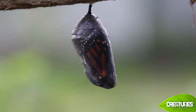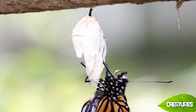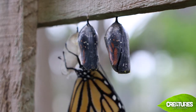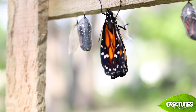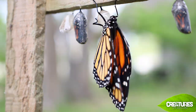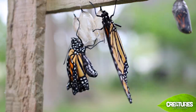Then all at once something amazing happens — a monarch butterfly emerges! It hangs on the chrysalis shell for a while, letting its wings lengthen and dry out. Check that out! Then it's ready to take off and fly away to start the process again.